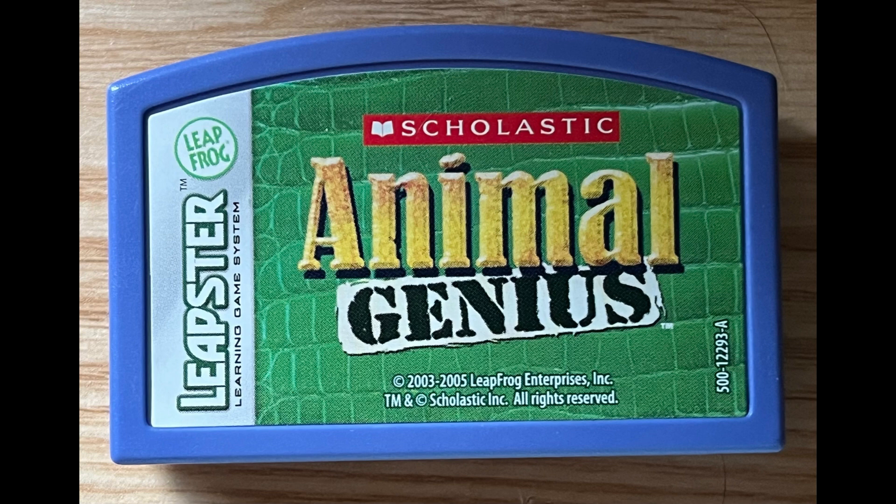Dolphins sometimes stick their tails up out of the water. The first grassland animal you can win is the... Ostriches are birds, but they can't fly. Predators are animals that hunt and eat other animals. All these animals have fur, so look closely at the colors.